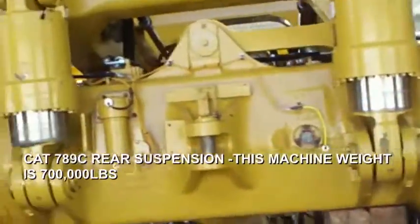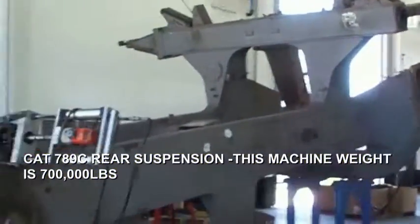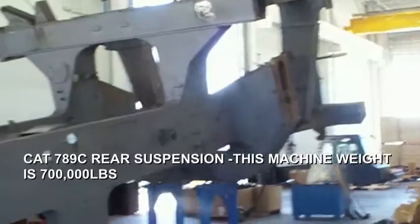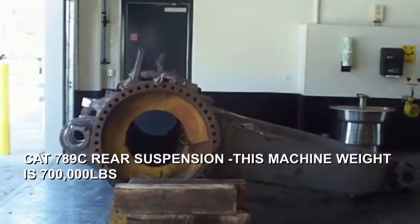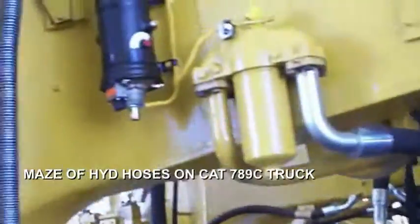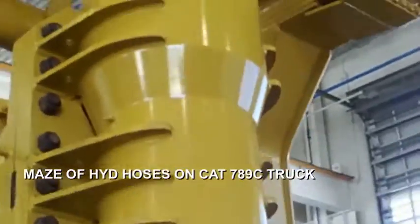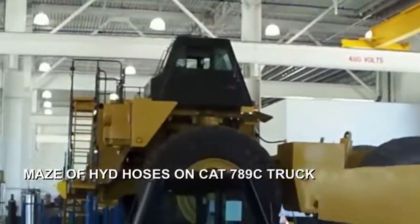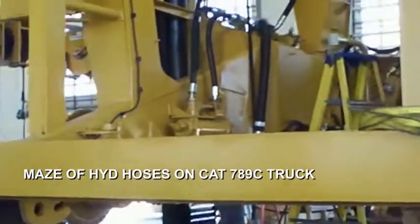This 789 frame over here is being lineboard on the back, clean sandblasted and getting ready to rebuild everything on this thing. Again, there are six of these things with more heading in. Hydraulic hoses hanging down everywhere. Where this one has this humongous big old suspension system in here. They're replacing the front counterweights with a ladder system on these trucks.